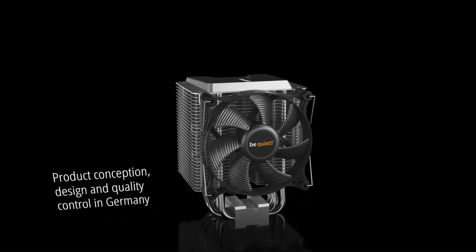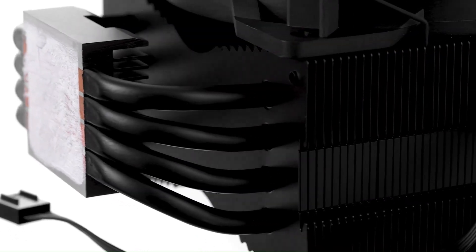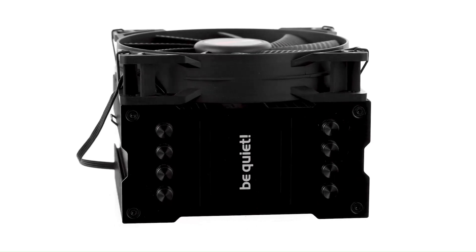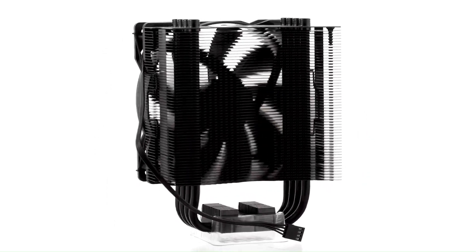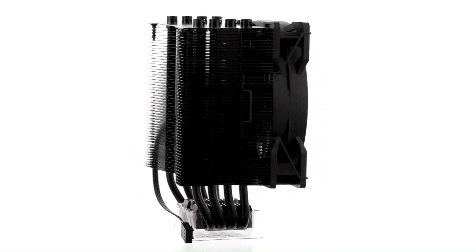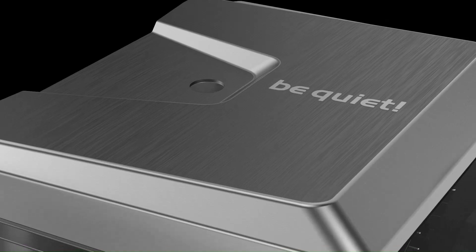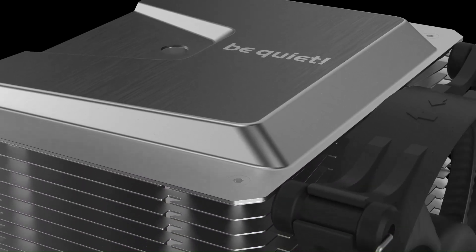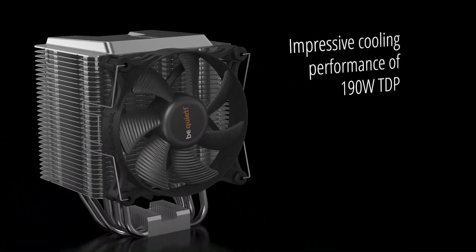The Shadow Rock 3 offers a hassle-free installation process thanks to its user-friendly mounting system and comprehensive compatibility with both Intel and AMD CPU sockets. It comes bundled with all necessary mounting hardware and high-quality thermal paste, making it easy to install and get up and running quickly. The cooler's compact footprint and low-profile design ensure compatibility with a wide range of PC cases, making it ideal for builders seeking high-performance cooling without sacrificing space.